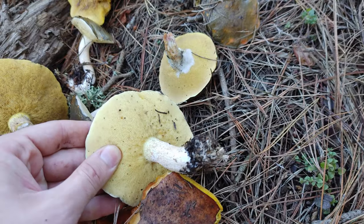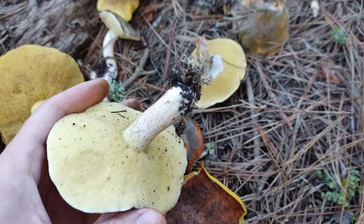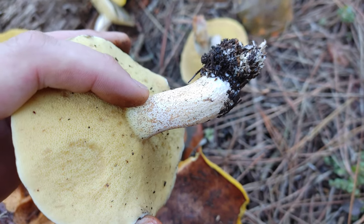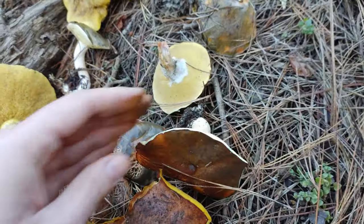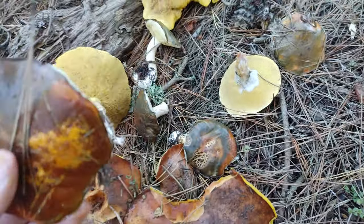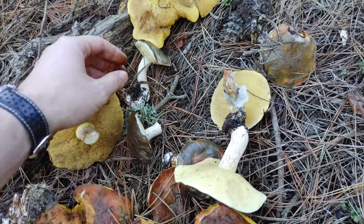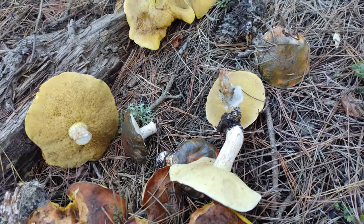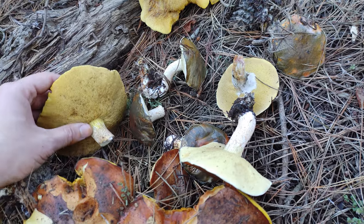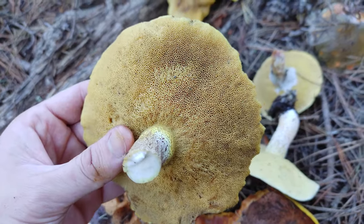This one doesn't bruise, doesn't change color when it's bruised. And a lot of suillus, but also leccinum, have this kind of stippling pattern on the stipes. It's called the pungent suillus because it has a smell, although I would say the smell is pretty mild actually. Some of the field guides describe it as fruity, but I'm not really getting so much fruit off these. Occasionally I'll get some that smell kind of lemony. You can see the pores here.